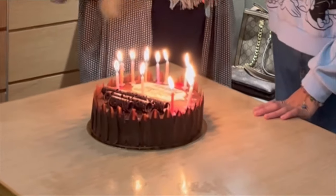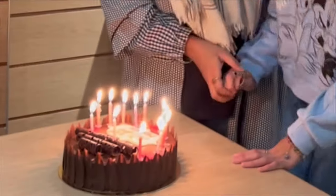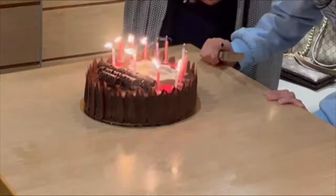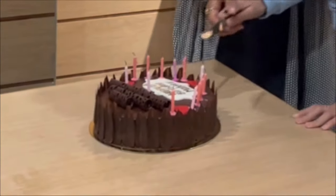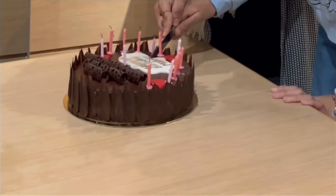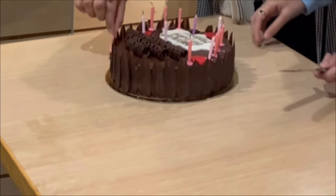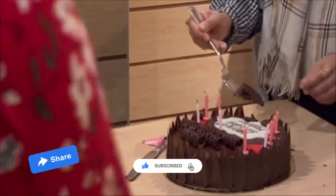Happy birthday! Happy birthday to you. May God bless you. Happy birthday, happy birthday to you!